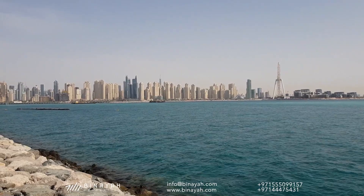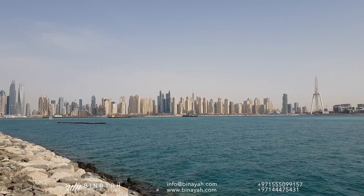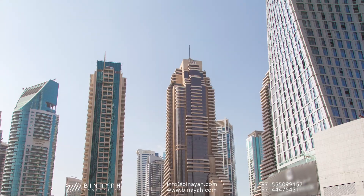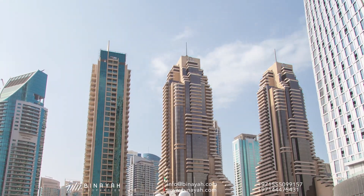The first phase of this project has been completed. Dubai Marina was inspired by the Concord Pacific Place development along False Creek in Vancouver, BC, Canada.